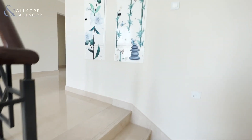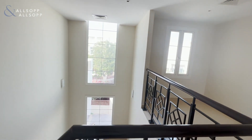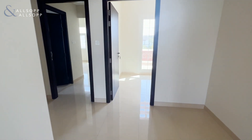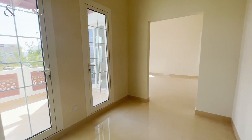As we go up to the landing, as you can see, more big windows letting in all that light, leading into the master bedroom.